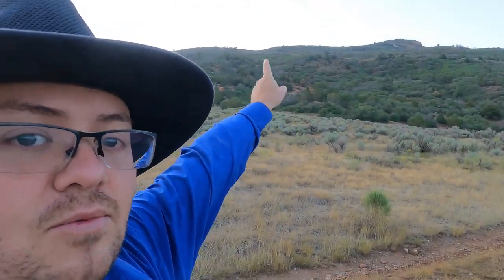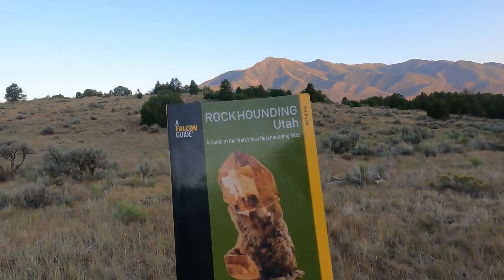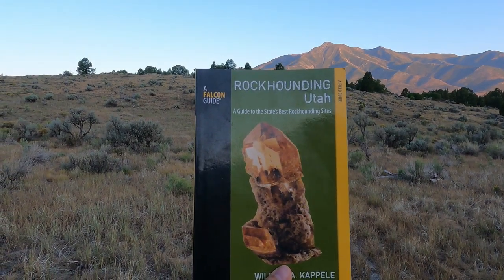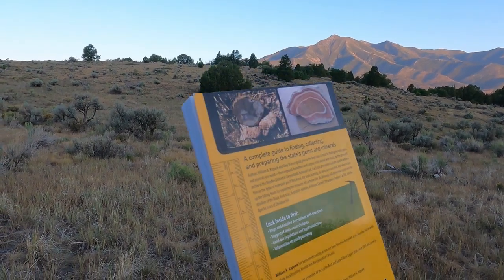We are over here in this valley. The claim is like two mountain ranges over that way, so we might do it some other time — maybe I'll call up the guy and see if he's interested. For now we're just going to explore this area and see if we can find anything. If you ever want to know some good rock hunting places in Utah, I like to get the Falcon Guide. There's also the Gem Trails, which is also a great one. This is one of the places in the book.